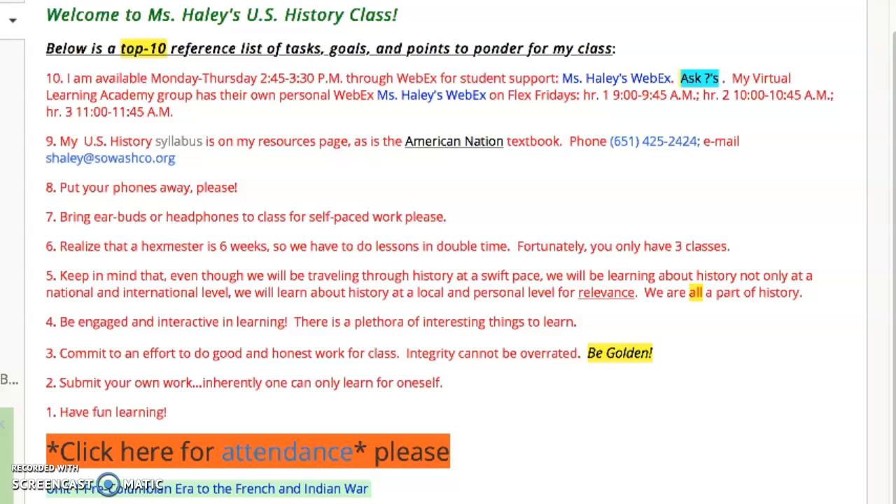We have 'be golden' posters in our classroom and they're also on my PowerPoint. Think about being mutually respectful of each other and, of course, respectful of yourself. Number two: submit your own work — inherently, one can only learn for oneself, so be honest. Number one: have fun learning. There's a lot to learn in U.S. history and a lot of very interesting things. Once again, we're all part of that.